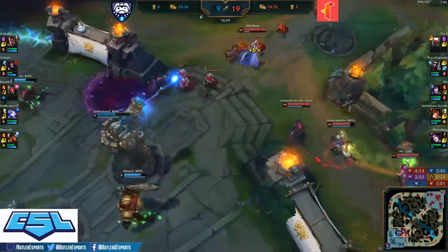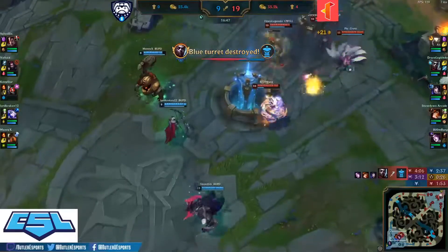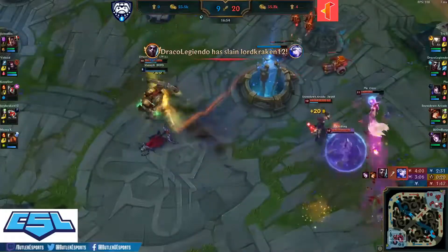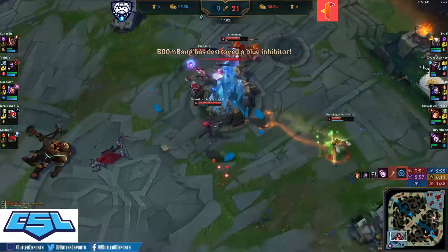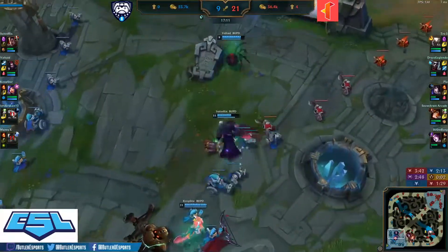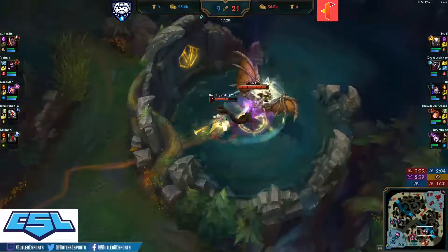Miss Fortune channeling her ultimate to poke out Voltade and Maniacs trying to get more damage onto the tower. Flash forward by Boom Bang, hits the binding, nice connection from the hook. Suited Six — Illinois Tech chunked out but no kills connected by Butler. Man, it's been an action-packed couple of minutes.